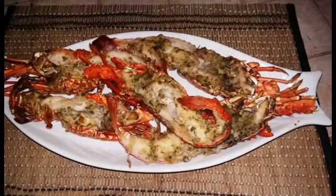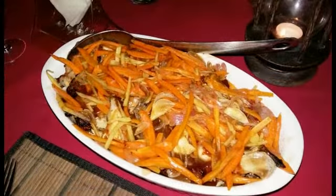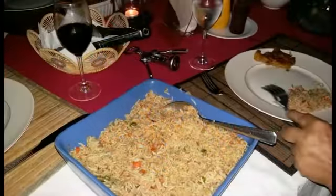Seafood includes prawns, octopus, fish curry, lobster, and crabs, depending on season and availability, and much more. We also specialize in Asian and European meals.